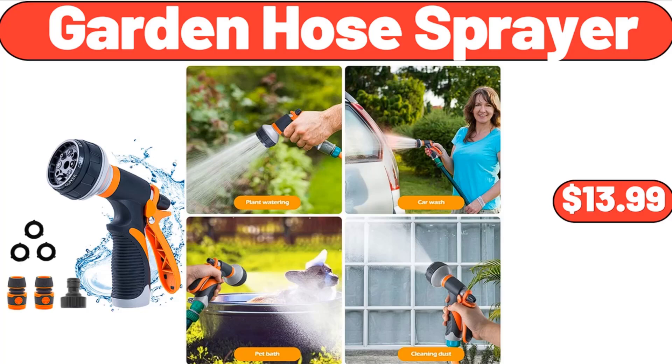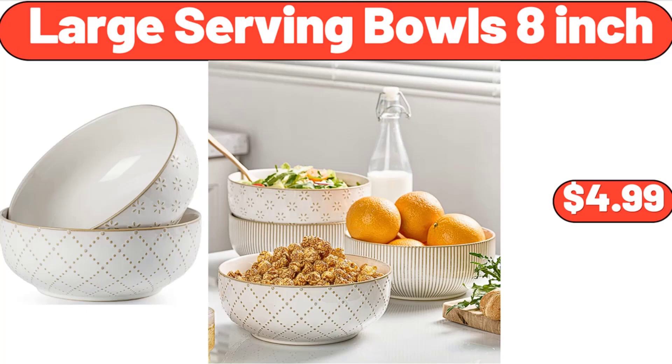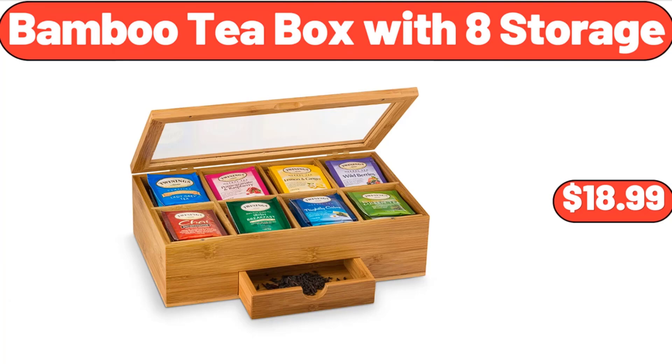Silicone Cooking Utensils, $13.99. Garden Hose Sprayer, $13.99. 7 Pieces Metal Mixing Bowl for Kitchen, $23.99.